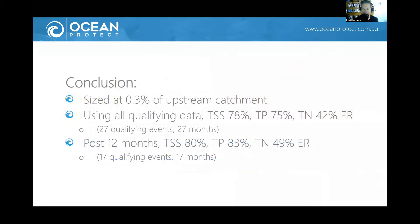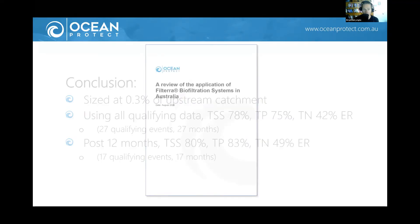In conclusion: these Filterra or high-flow bioretention systems are obviously a lot smaller but we need to demonstrate their performance. We now have a stack of data — 27 qualifying events over just over two years at the Western Sydney site alone, and 17 events after the establishment period showing significant concentration reductions for TSS, TP, and TN. If you're keen for more information, there's a report which goes into this study in a lot more detail — covering case studies, approvals, maintenance requirements, and costs. I'm happy to provide that report to anyone who wants it, and I'll probably send it to all registered attendees.